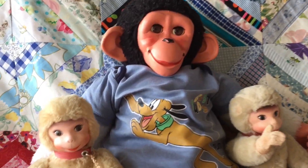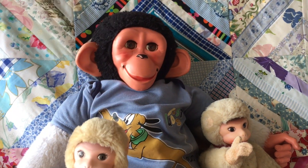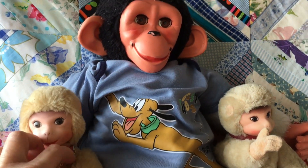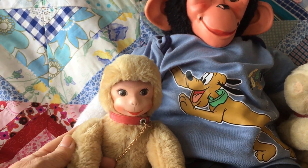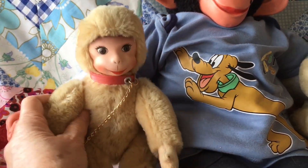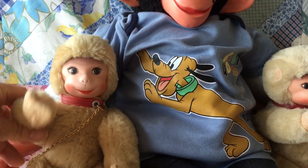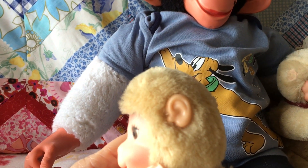They are vintage Schuco monkeys — I'll put the name in the box below — and they're made of what I think is a type of mohair. They are jointed, so their arms move and their heads move, and this one has got little sort of vinyl ears.